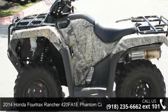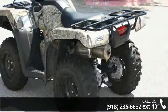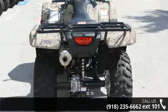Presenting the 2014 Honda Fortrax Rancher 420F A1E Phantom Camo. If you are looking for a rugged and reliable ATV, this may be the one. Power and durability are important factors when considering an ATV purchase.